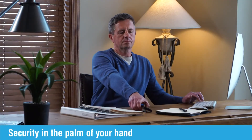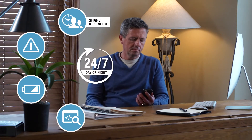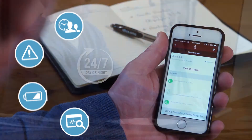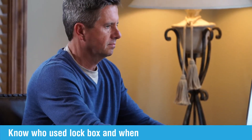We put security in the palm of your hand with easy to use features like round-the-clock access control, tamper alert notifications, low battery reminders, and guest activity auditing, which can be viewed from your phone, computer, or tablet to let you know who used your lockbox and when.